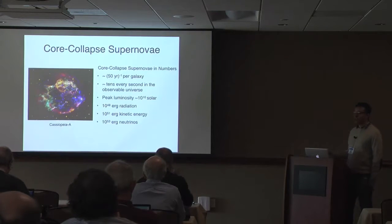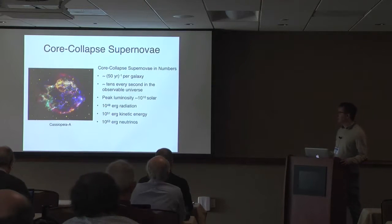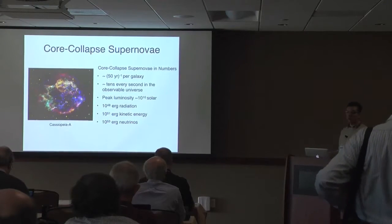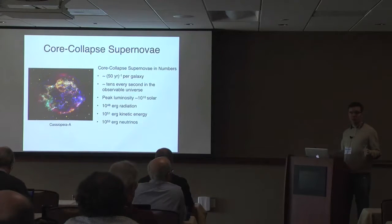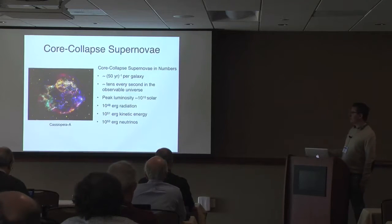Supernovae have a peak luminosity roughly 10 to the 10 times that of our sun, so at peak luminosity they shine like an entire galaxy — 10 billion stars. Their energy is roughly distributed like this: most goes into neutrinos, 10 to the 53 ergs liberated by supernovae. One percent goes into kinetic energy in the expanding envelope, and less than one percent — 10 to the 48 ergs — is what we actually observe as electromagnetic radiation.